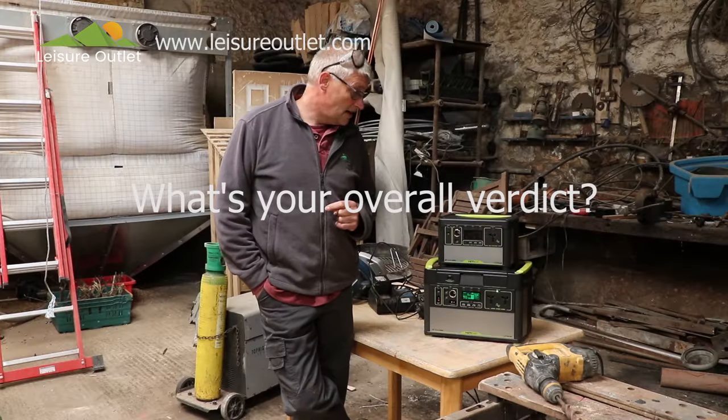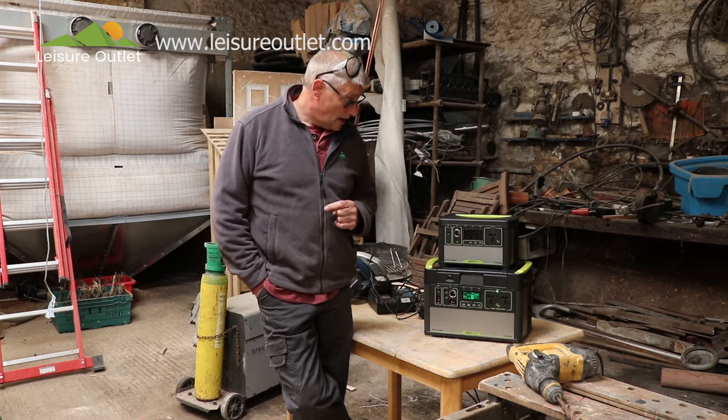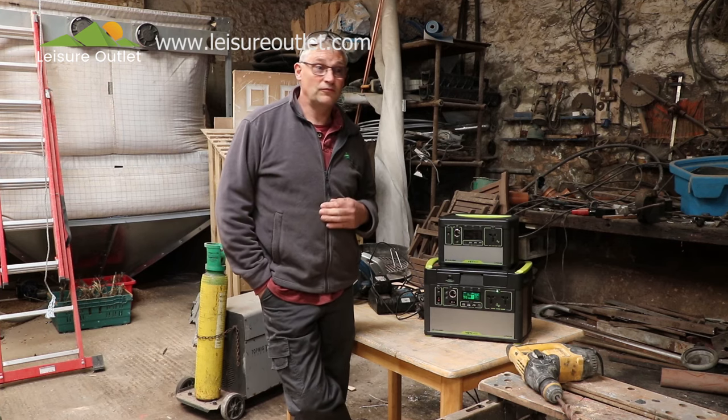I think it's a really nice piece of kit — tidy, very versatile, and extremely handy.